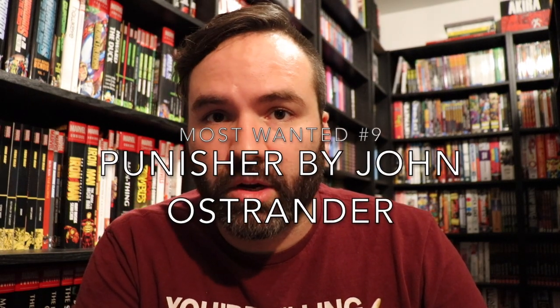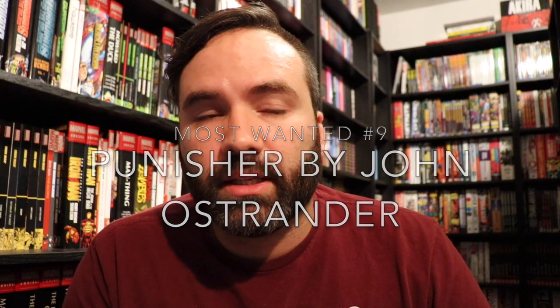Number nine is Punisher by John Ostrander. This one's interesting on the list because it's the only stuff that has not been collected in any format. I don't have any of the issues. There's one issue of this run that ties into Onslaught that gets collected with the Onslaught collections, but otherwise that's all we got.